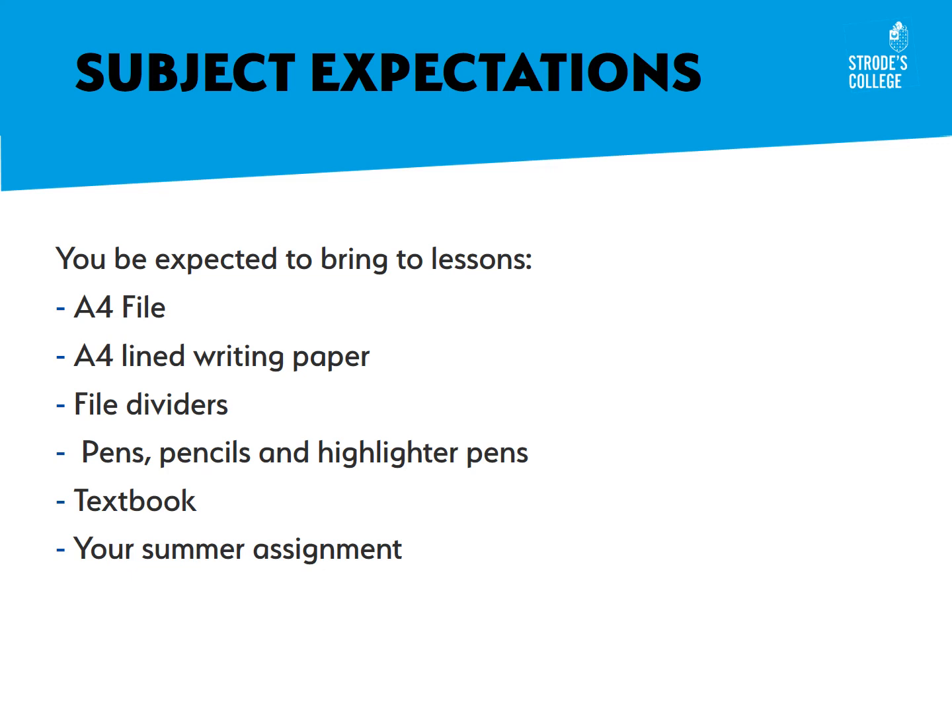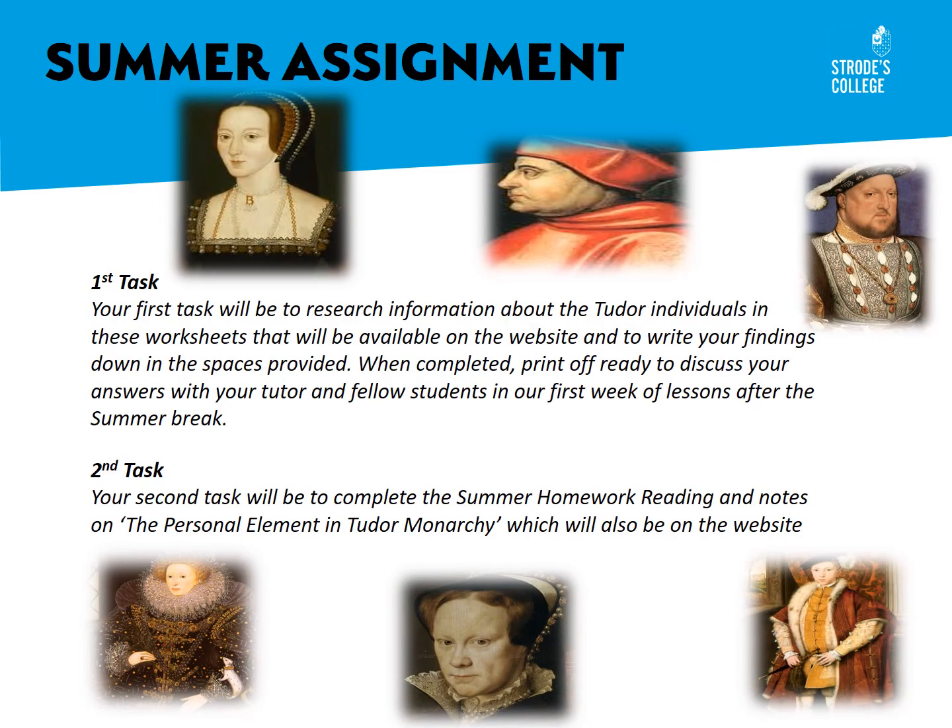And of course, you'll be expected to bring in your textbook and your summer assignment. The details on the summer assignment will appear on our website, but your first task will be to do some research about certain Tudor individuals in the worksheets or workbook provided. When you've completed your research on people — like Anne Boleyn, Cardinal Wolsey, Henry VIII, Mary Tudor, Edward VI, Elizabeth and more — you can print that off and bring it into the first lessons. It will provide a basis for introducing ourselves to the key themes and personalities of the Tudor period.